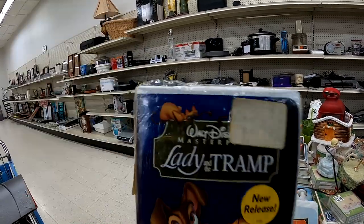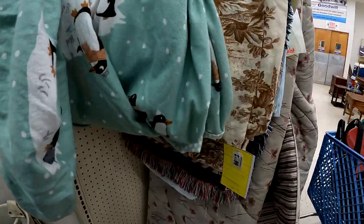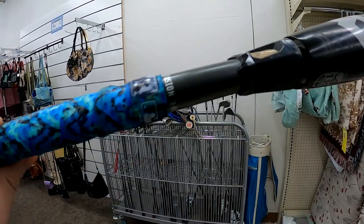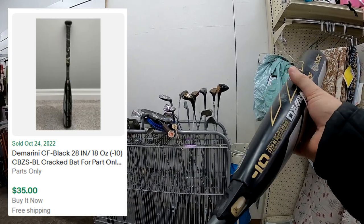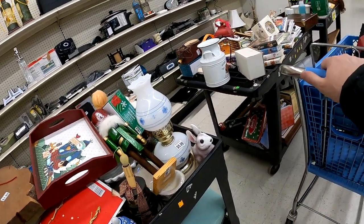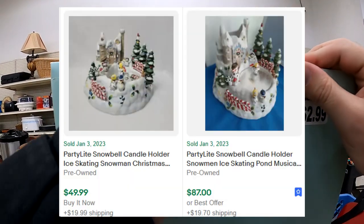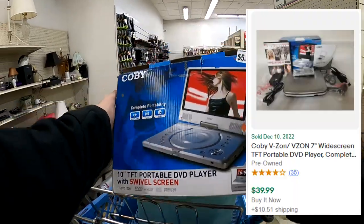I saw this Lady and the Tramp — it was sealed — but I did end up passing on it. This bat here is a $170 bat, and I'm freaking out, but it's broken unfortunately. I do buy it for $2.99 since there are examples of bats like this selling for parts, so I figured I'd take a gamble. Another stock cart came out and I saw this party light — it's like a little ice skating deal with a snowman that would need to be glued back on. I don't know how much I'll get for it, but I figured I'd take a $2.99 risk.